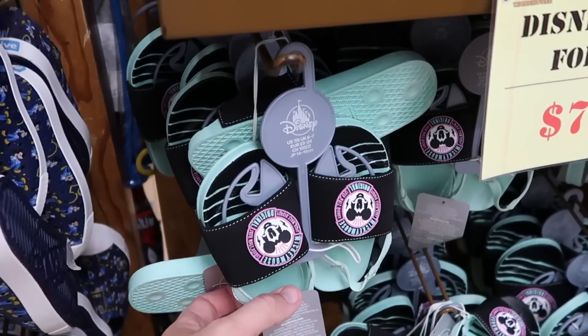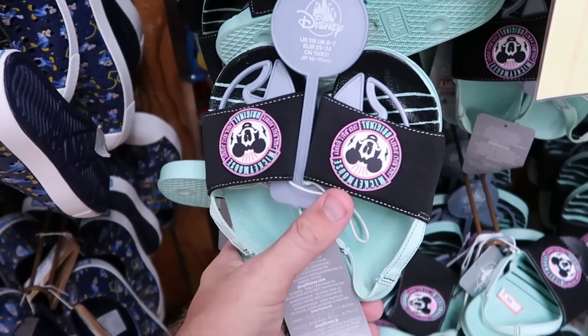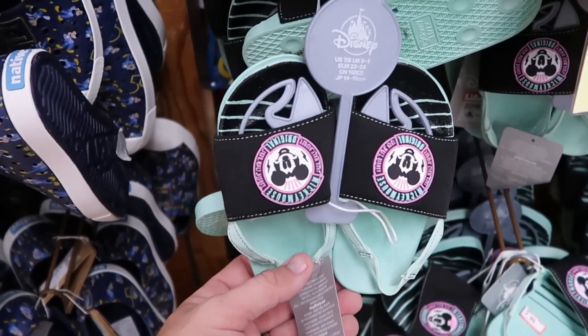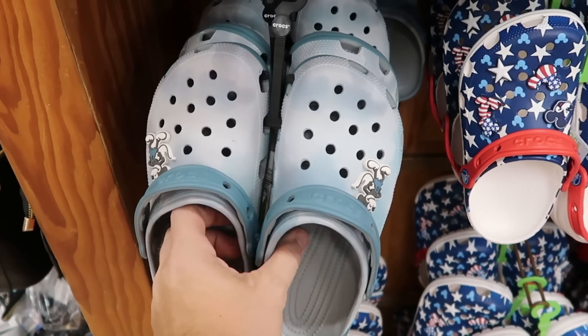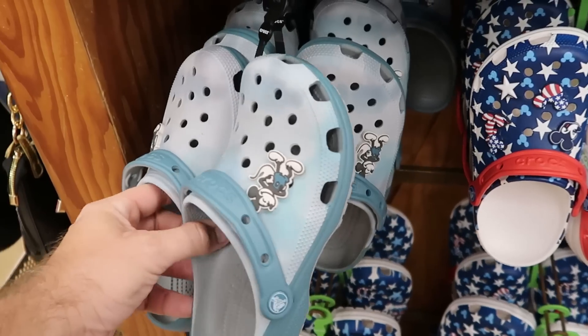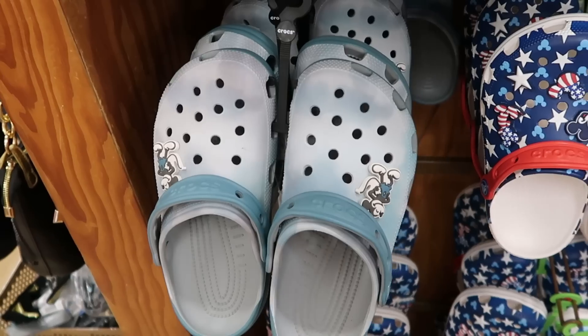Here's a really nice pair of slides as well — you get like a little elastic band at the back side. It says Mickey Mouse Original. $7.99. They have some really nice Croc offerings too — these are a nice like swirled blue pattern. You get a Mickey Jibbitz on either side there. Really, really nice — like I feel like they'll match everything. $30 for them.